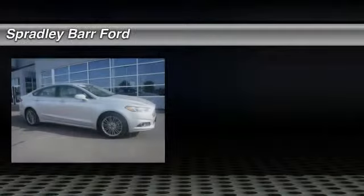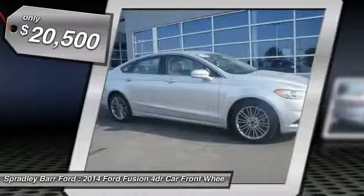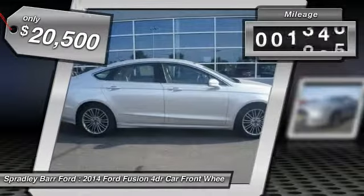The 2014 Fusion. You can have both impressive power and great economy in a Fusion, and it is priced below $25,000. This vehicle has less than 25,000 miles.